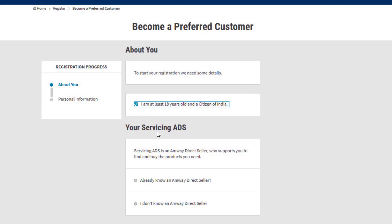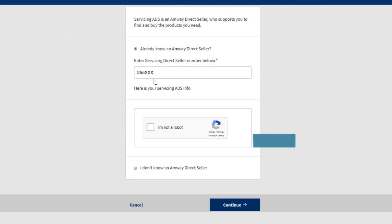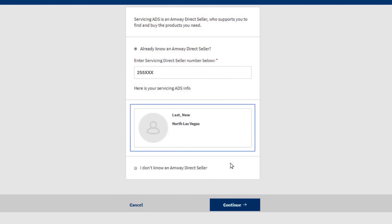In case you know any Amway direct seller, select the first radio button and enter the ADS number. Check on the I'm not a robot box. Select images from the box as asked in the pop-up box and click Verify. Verify your servicing Amway direct seller info.